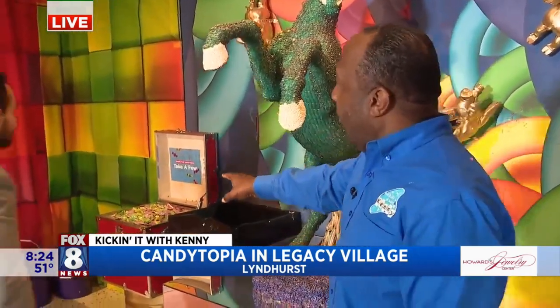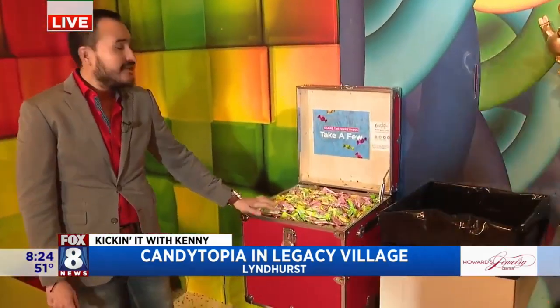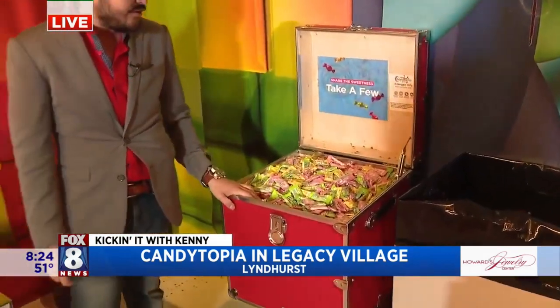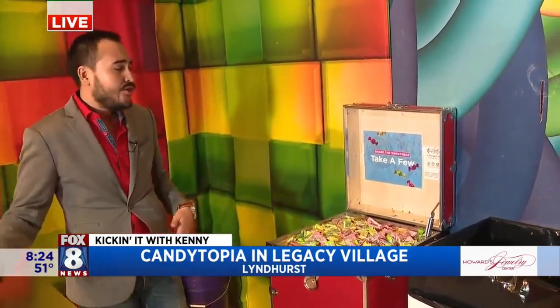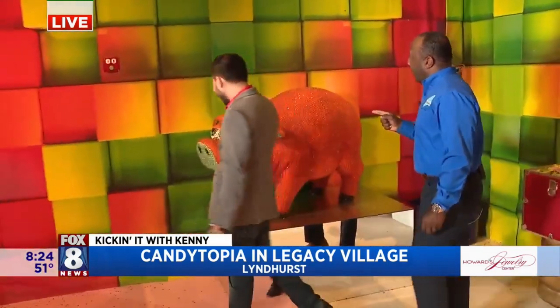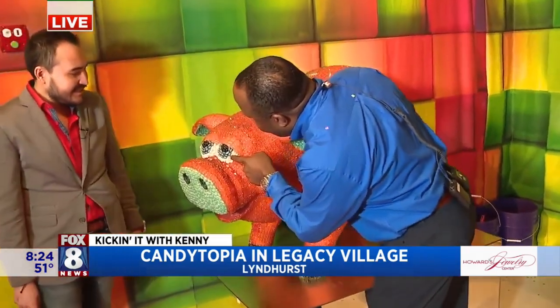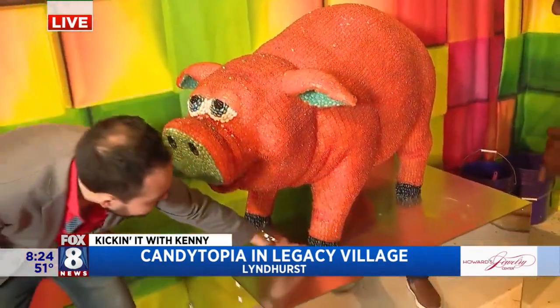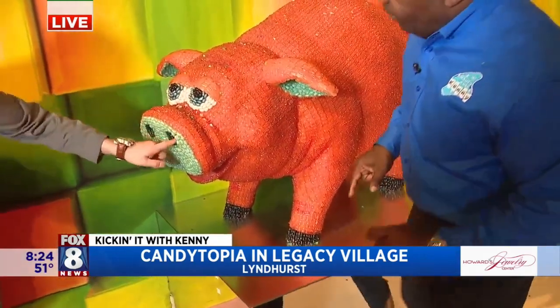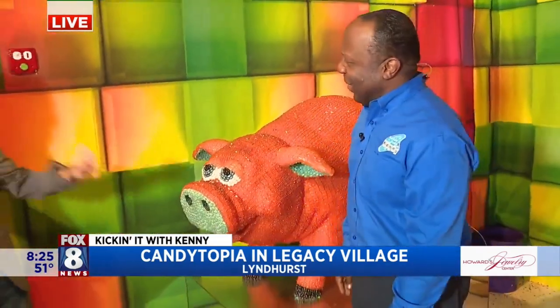We talked about giving away a million pieces of candy. Each room has its own treasure chest with a different unique kind of candy — Laffy Taffy, chocolate, Twizzlers, gummy bears. You name it, we've got it. And over here with Porky the Pig, I see gummies, jelly beans, and the nose is made of licorice belts — a little bit of everything.